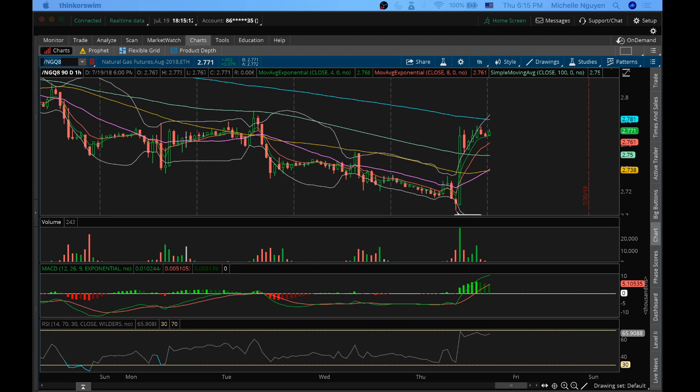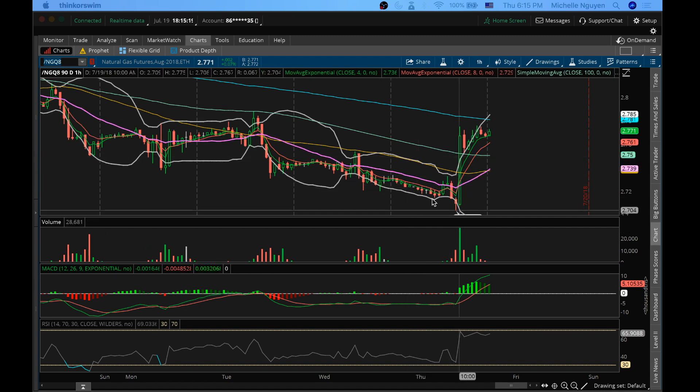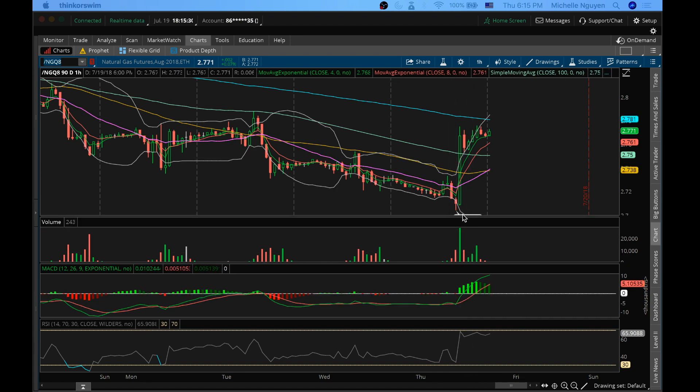Hi guys, James from ChartGuys. It's Thursday, July 19th. Going to do my next video on natural gas. Natural gas heading into the inventory reports today — I mentioned in the chat room that I was looking for potentially a quick move down on a bearish inventory reaction, to look for a bull entry because of it already being oversold.